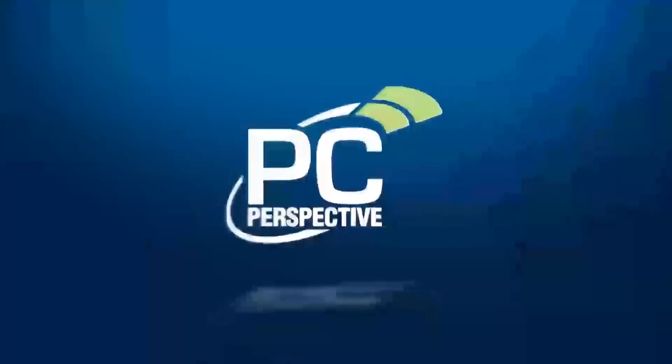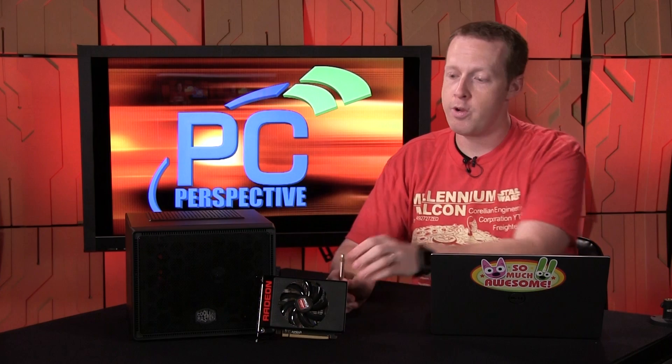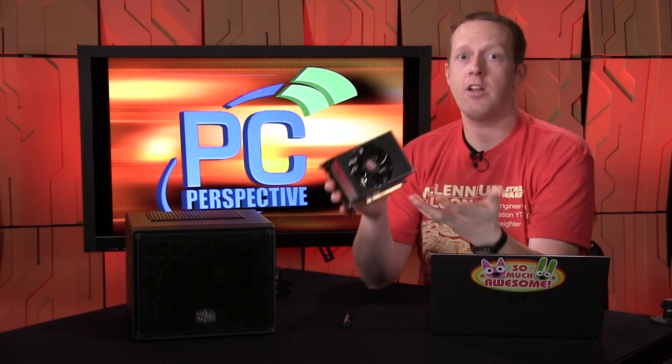What's six inches long and costs $650? The AMD R9 Nano does, actually. Hey everybody, welcome to PC Perspective, I'm Ryan Shrout. Yes, it is six inches long and yes, it does cost $650. We are talking about the brand new, just launched today, AMD Radeon R9 Nano graphics card. This is a card we have known about for a long time, talked about many times on our podcast, and now they're actually really launching it with reviews and benchmarks coming out today.